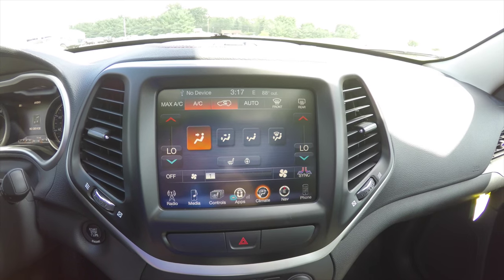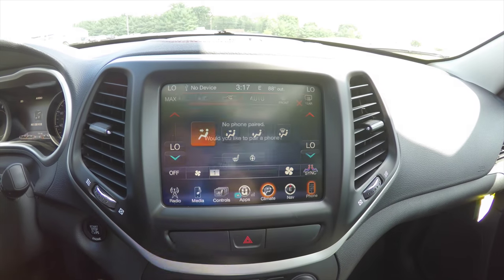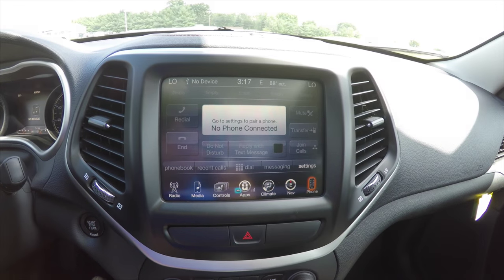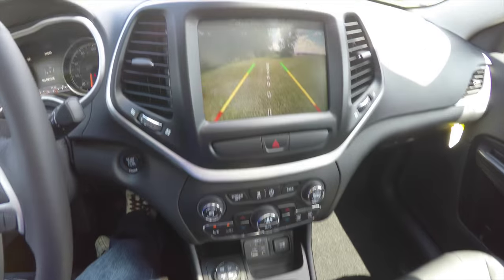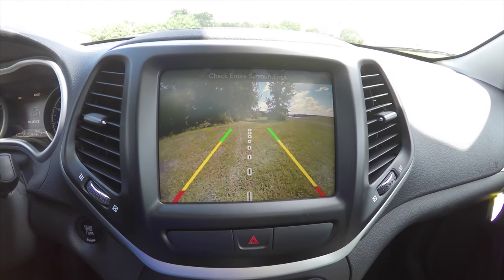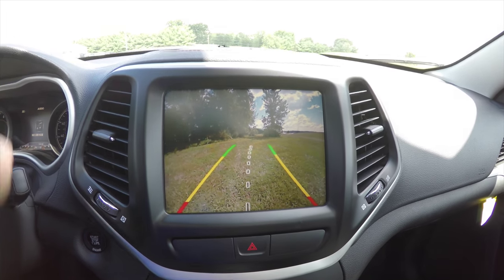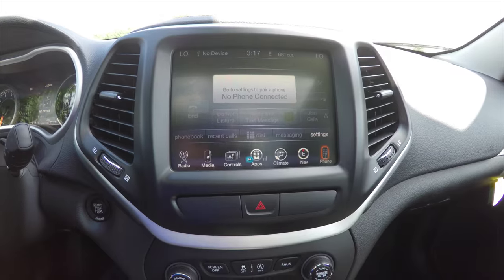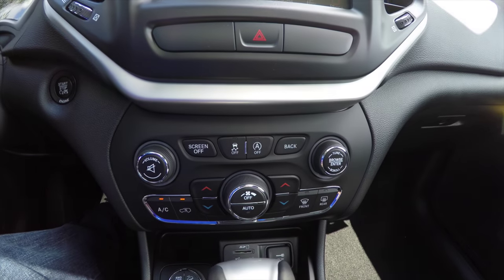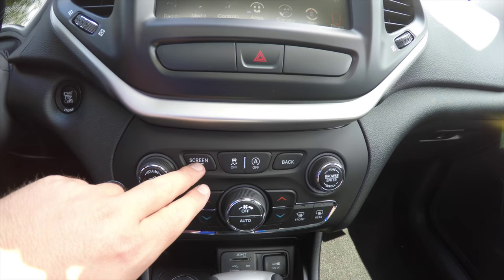Within your climate, you have controls for your dual-zone climate control. Pairing your phone is done within the phone page. By placing the vehicle in reverse, it activates the Parkview backup camera with adaptive guidance lines that turn with the steering wheel. Moving below, there are redundant controls for audio and climate, a Screen Off button, and a Traction Control button.